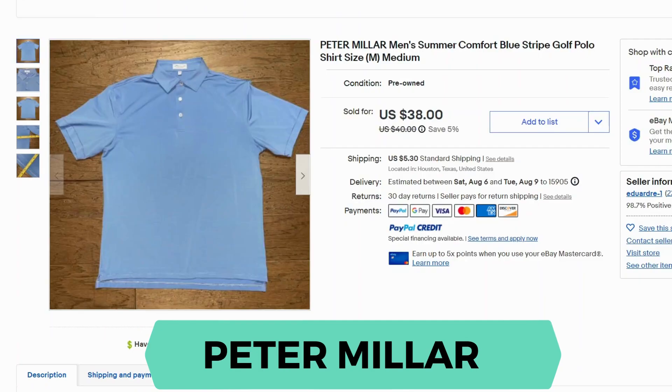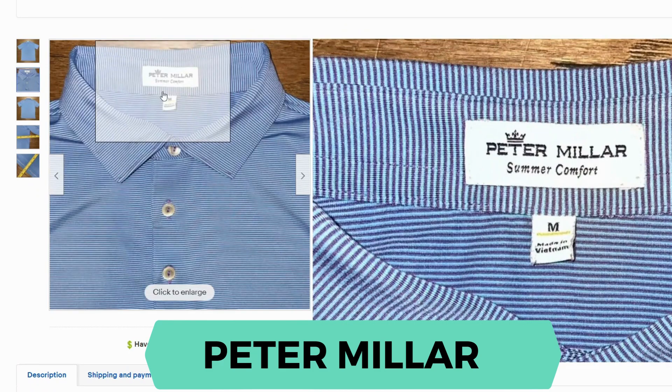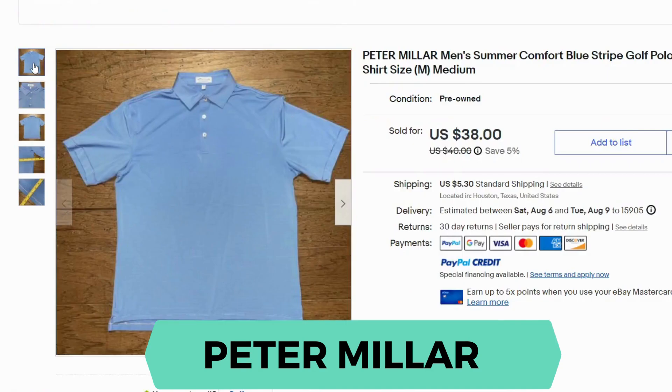Now we have Peter Millar. I found that the Peter Millar polos did very well, specifically the summer comfort series — there were several of these sold on eBay. This one sold for $38 and shipping was $5.30. Let's take a look at that tag — you can see it actually says summer comfort on there. This shirt was a polyester blend.